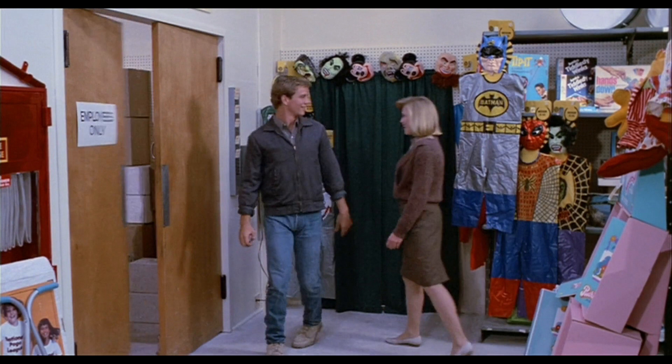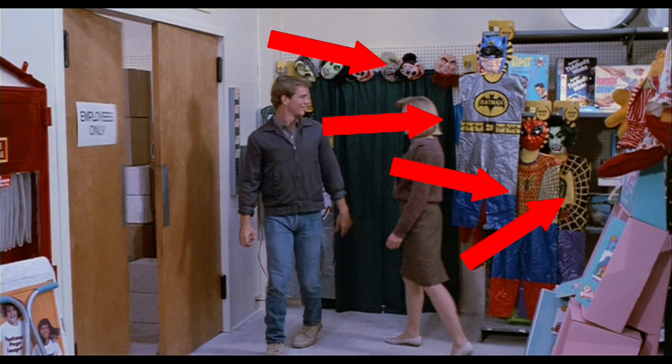We've got a few more Halloween costumes here. Of course there's a Batman, and right over here is a Spider-Man. I'm not really sure what this ugly green thing is — judging by the costume it's some kind of superhero. I see a Mickey Mouse but nothing else I can really pinpoint.